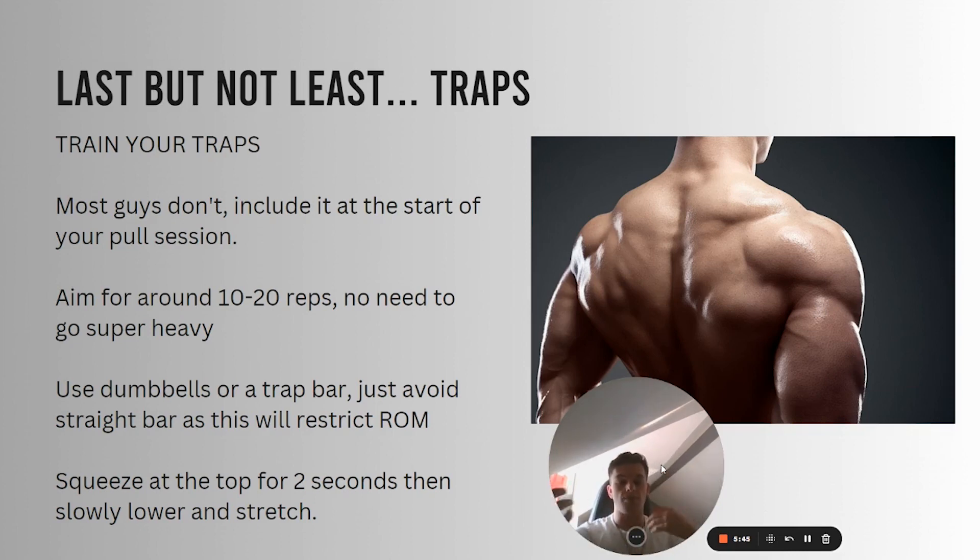You do use the traps on compound movements like deadlifts, but I really focus on isolating them. It's simple — just hold two dumbbells, not super heavy, and shrug up, hold it for two seconds at the top, go down really slowly, then back up again. You'll find your traps get tired very quickly. Then you can start repping out and going fast — just get the blood in there. Do that for three sets, and that's all you need for traps. They'll be sore for two days after.